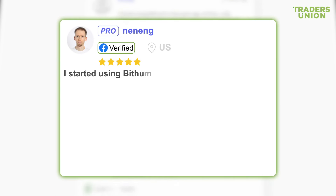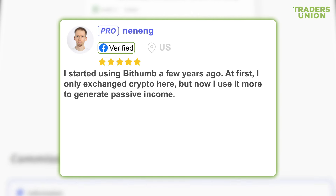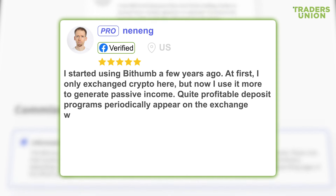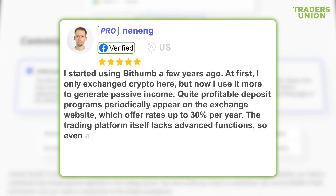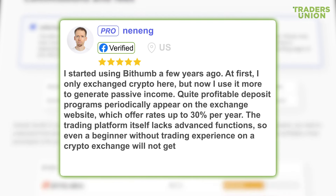A third user writes: I started using BitHum a few years ago. At first I only exchanged crypto here, but now I use it more to generate passive income. Quite profitable deposit programs periodically appear on the exchange website, offering rates up to 30% per year. The trading platform itself lacks advanced functions, so even a beginner without trading experience on a crypto exchange will not get confused about its functionality. It is convenient for me, and I have income.